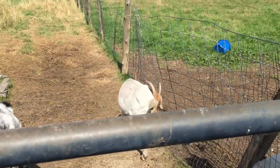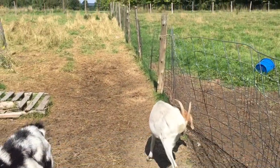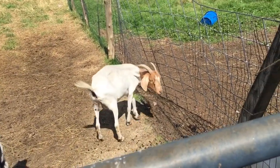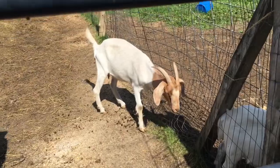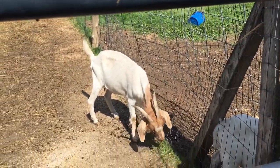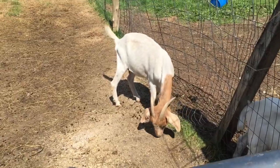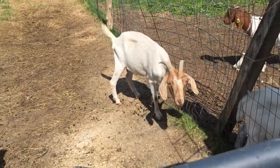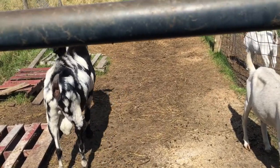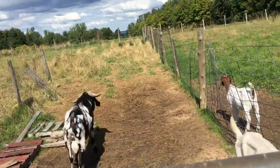This little girl came with Panda and she's kind of in rough shape, so we've been giving her lots of minerals and good grain and we dewormed her. Hopefully she's back on the road to being healthy — her coat already looks way better. Panda's never quiet, he's just always talking and singing.